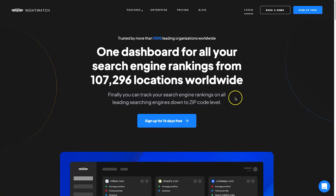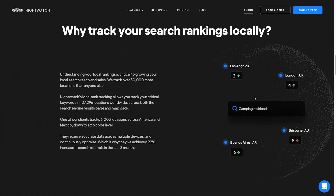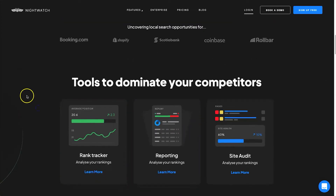To give you an idea of what that would actually look like, for example if you had an article based on 'camping multi-tool,' you can see in LA it might be in position two, in London it might be in position four, Brisbane it might be in position nine, and in BA it might be position six. You can also see if it's going up or down in the rankings, so you can see how everything is looking at one time.